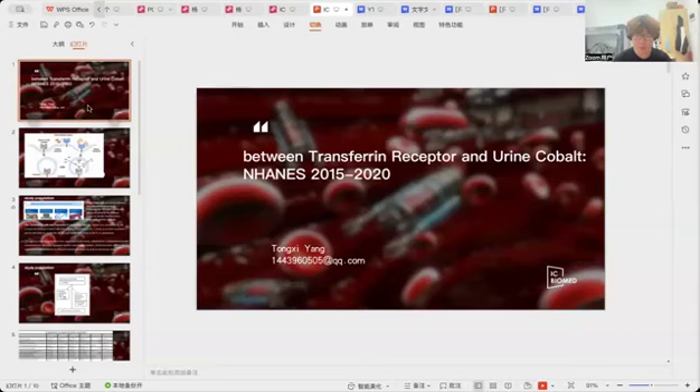This finding holds promise for using urinary cobalt as a biomarker for degrading conditions such as anemia, neurodegenerative diseases, or other diseases associated with low transferrin receptor levels. Ultimately, these insights can inform and enhance our exploration into the mechanism of transferrin receptor binding with cobalt, and may show us the direction of where we should go and what we should do. Thank you for listening.